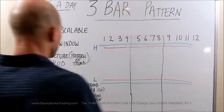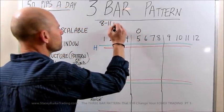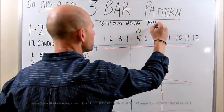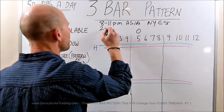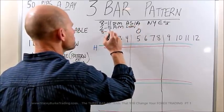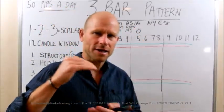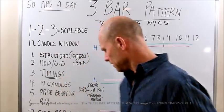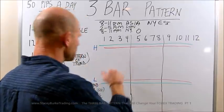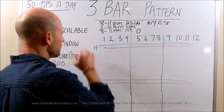Let's talk about this 12-candle window. Every session is the same. We talk about 8 to 11 p.m. for Asia — this is New York Eastern Standard Time — 2 to 5 a.m. for London, and 8 to 11 a.m. for New York. We've talked about the three-hour cycles of the market giving us a high and a low. We could come into any session — it doesn't matter if it's Asia or London or New York.